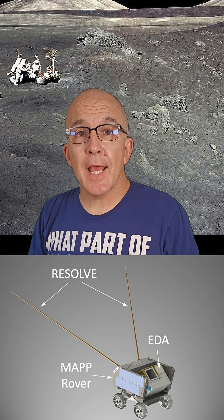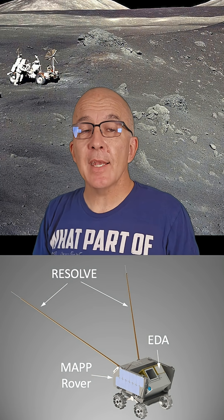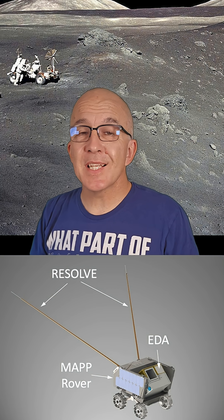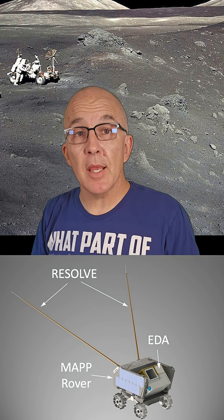DUSTER is an autonomous rover designed to analyze dust and plasma around the landing site of Artemis IV. As we've talked about before in previous videos, the dust from the moon sticks to everything and is incredibly abrasive.